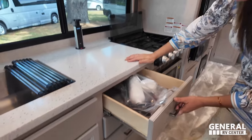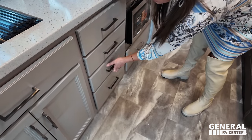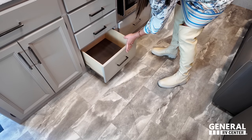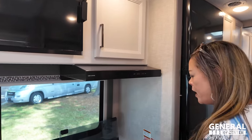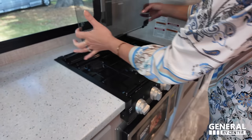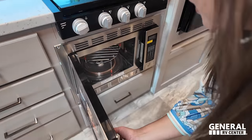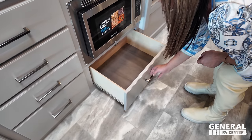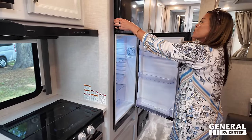Look at all these drawers — lots of drawers here and a big drawer down below. We've got the three-burner propane Furion cooktop with a glass cover, and the convection microwave — though not in a great location. There's also a drawer, and then the Contour compressor refrigerator.